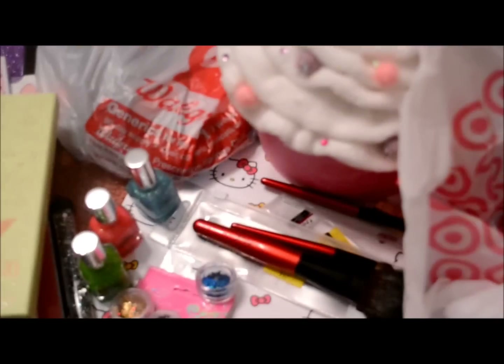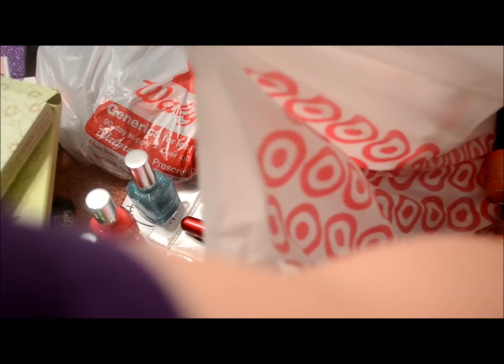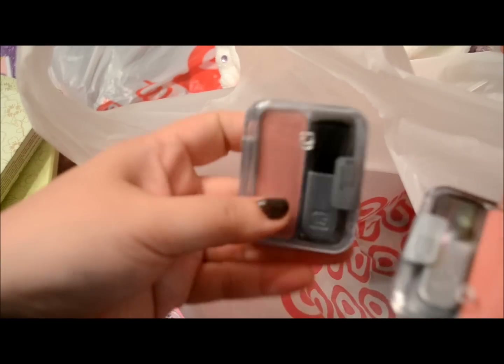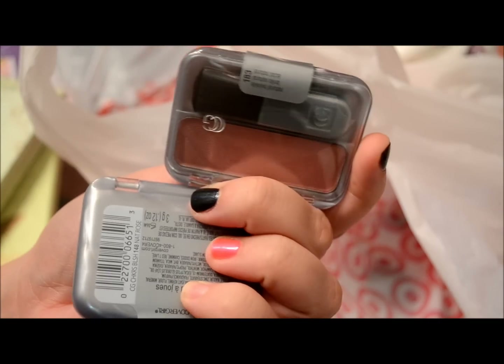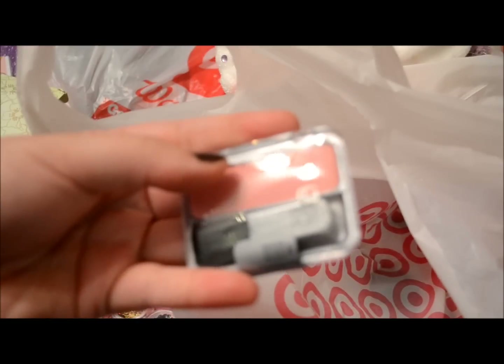I also had a coupon for $2 off any two CoverGirl products. I like Maybelline and was disappointed there weren't Maybelline coupons, but I went ahead and got some Cheekers blushes — buy two get two dollars off. This one is in Natural Twinkle and the next one is in Natural Rose.